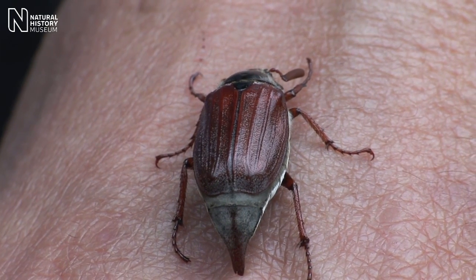Here we have the cockchafer, or maybug is another name for it. It's not actually a bug — or I guess a bug in the sense that all insects might be called bugs to some people — but this is actually a beetle.